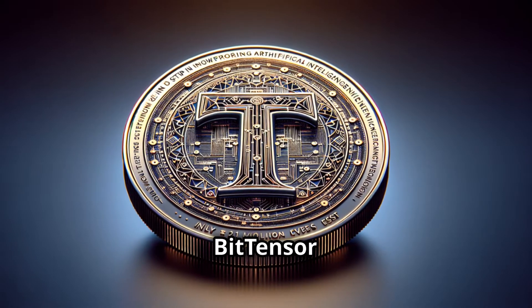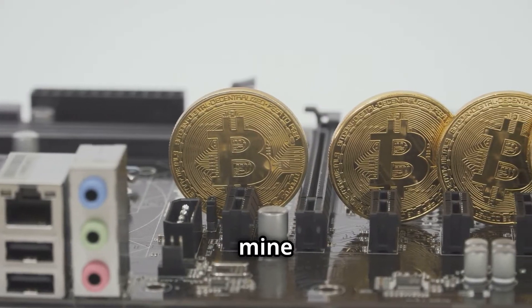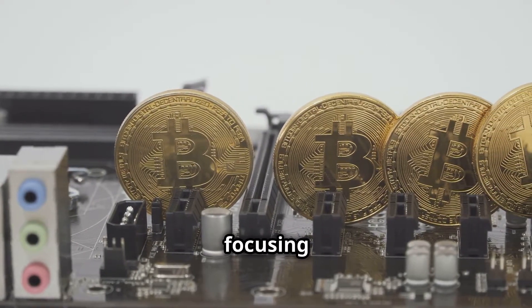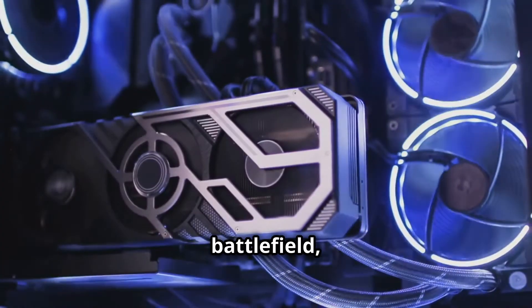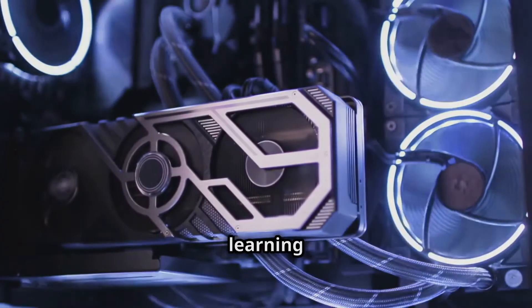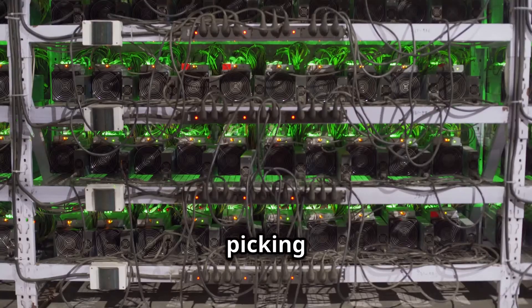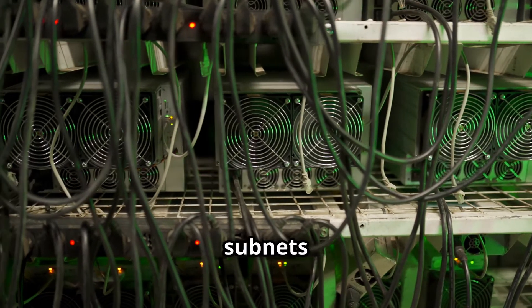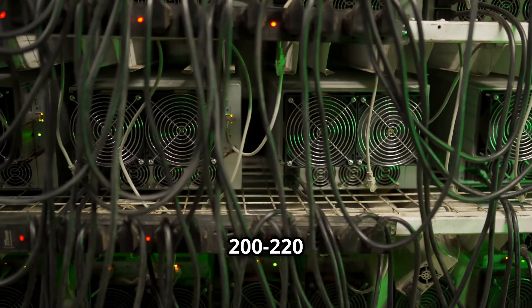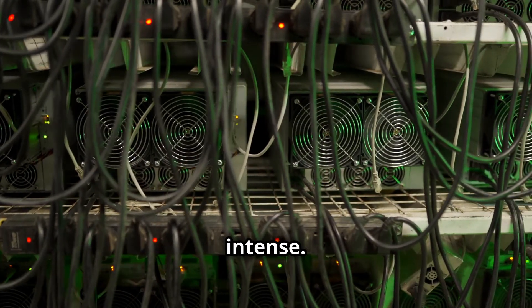Bittensor mining is unique. Unlike traditional blockchain mining, you don't just mine the main network — you'll be focusing on one of its many subnets. Each subnet is like a mini battlefield, specializing in different machine learning challenges and offering distinct rewards, so picking the right one is crucial. There are 36 different subnets with only about 200 to 220 slots available in each, so competition can get intense.